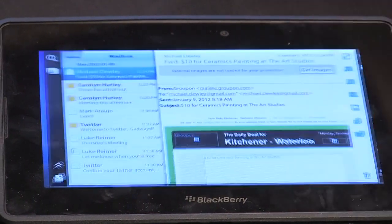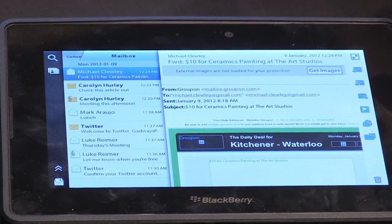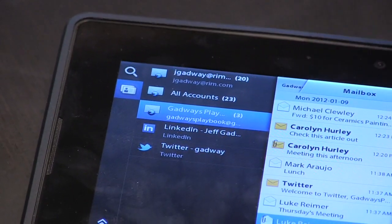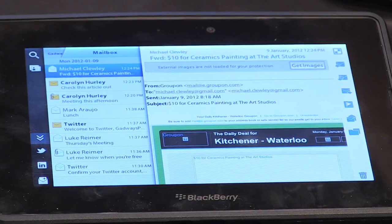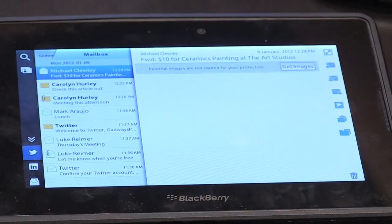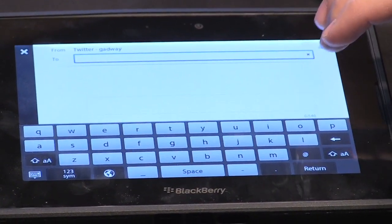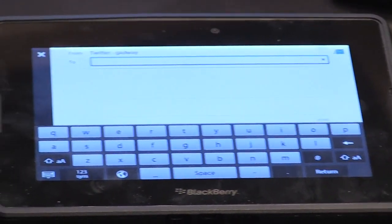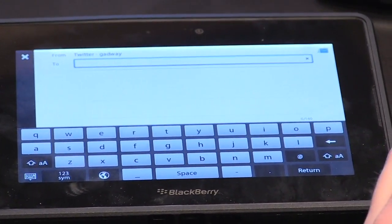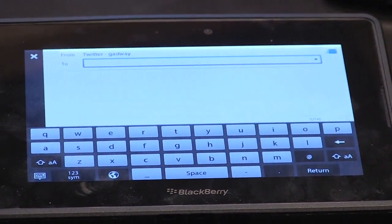We can jump into the messages application. This is a unified messages application for both email and social networking. What's really neat about that is say I wanted to send a direct Twitter message to somebody that I'm following — I can do that right from within the inbox. I don't have to launch the Twitter app to send a Twitter message. It's a truly unified and consolidated messaging experience.